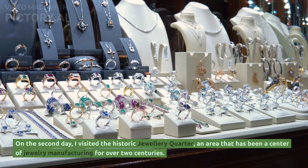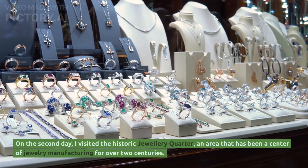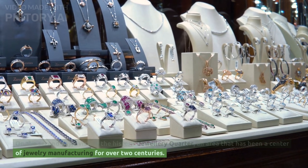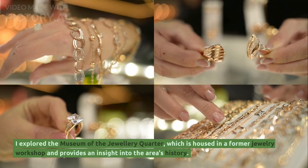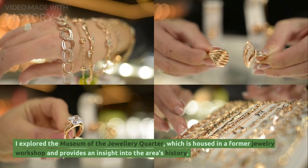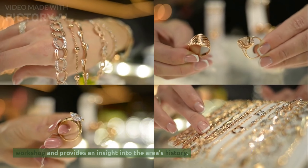On the second day, I visited the historic Jewellery Quarter, an area that has been a centre of jewellery manufacturing for over two centuries. I explored the Museum of the Jewellery Quarter, which is housed in a former jewellery workshop and provides an insight into the area's history.